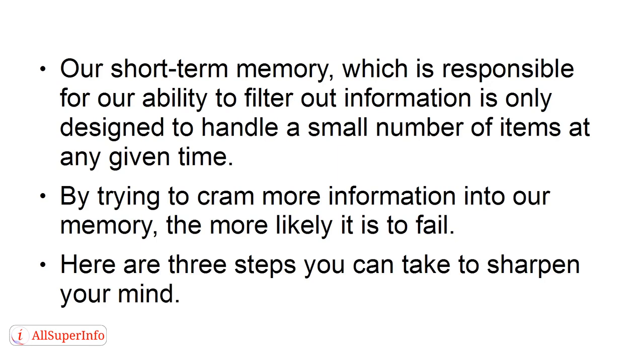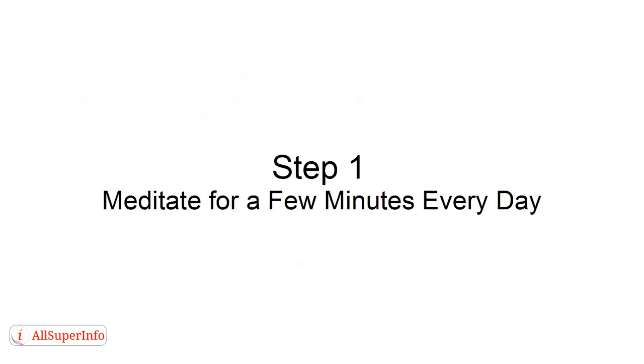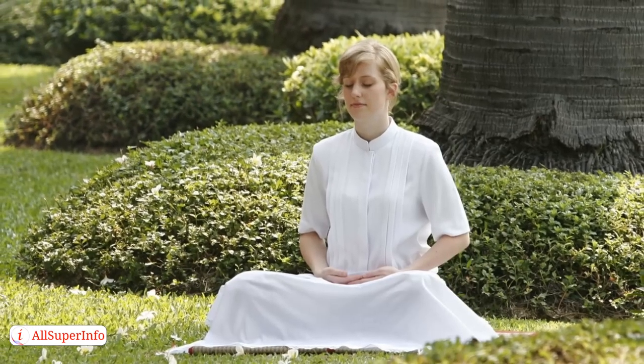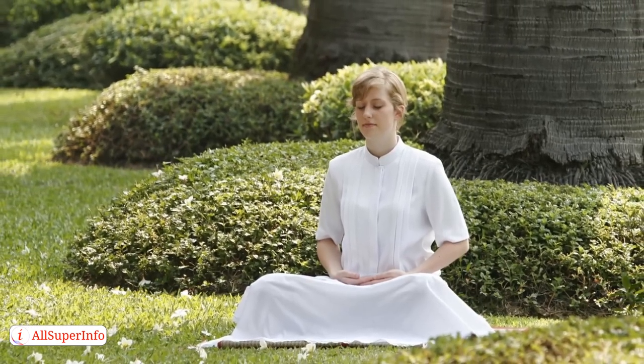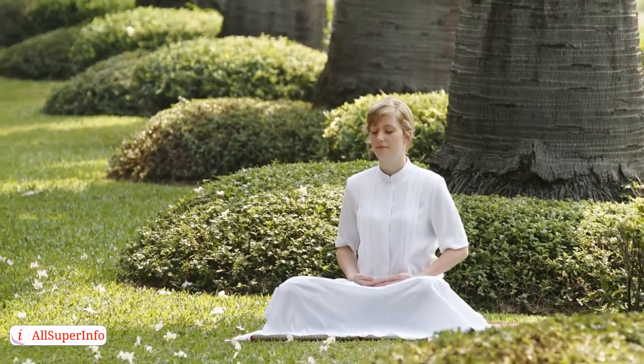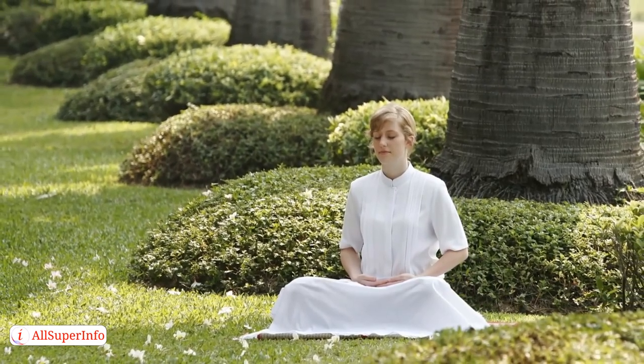Here are three steps you can take to sharpen your mind. Step 1: Meditate for a few minutes every day. Taking just two minutes to close your eyes and focus on your breathing can have a significant impact on your memory. To reduce information overload, it's important to take some time to let go of the noise and focus on yourself.